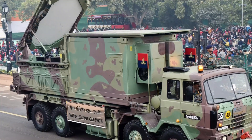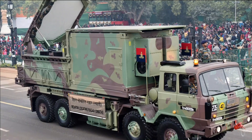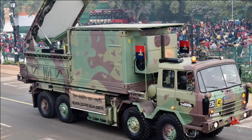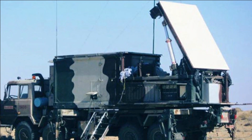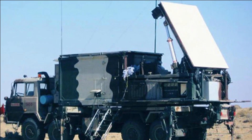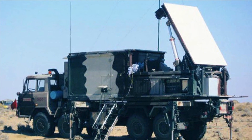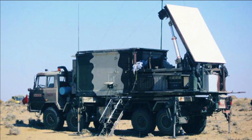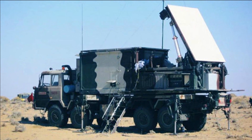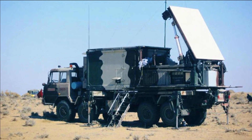The existing version of Swathi WLR is mounted on an 8x8 Tatra truck, which is mobile. However, the Indian Army wanted a much lighter version of Swathi which can be mounted on a 6x6 wheeled platform, which further improves the mobility of the radar on mountainous terrains where the roads are narrow and mobility is a big challenge. The new Mark II version will feature a fixed radar array with a 90-degree view, mounted on a BML 6x6 truck.